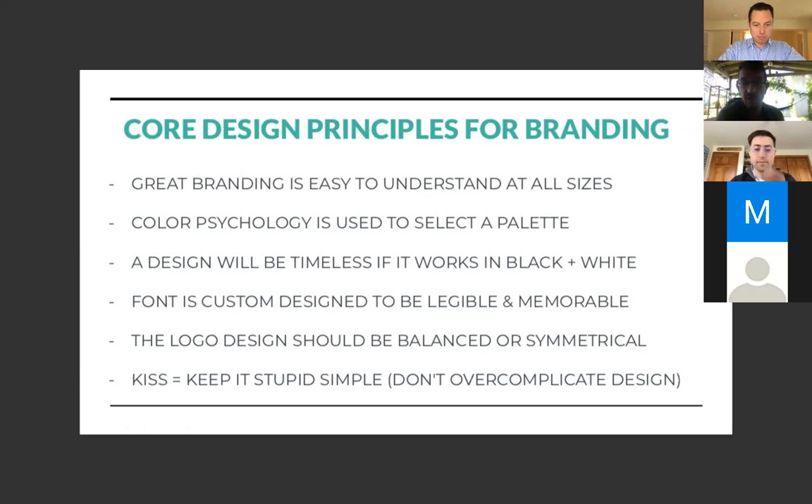Logo design should be balanced or even symmetrical — the best logos are literally a mirror version of left and right, very easily balanced in the eye. And then KISS — keep it stupid simple. Don't overcomplicate design. There's a point at which design becomes really cluttered and you start distracting from the message.